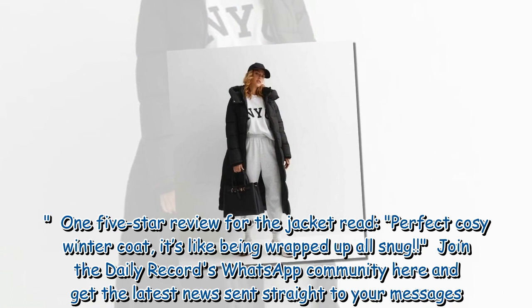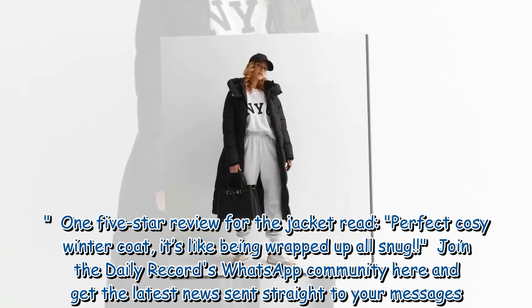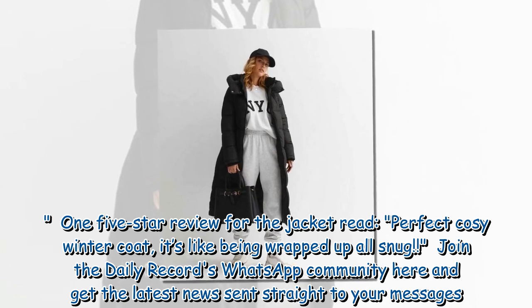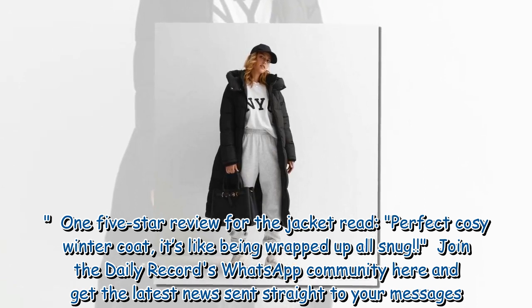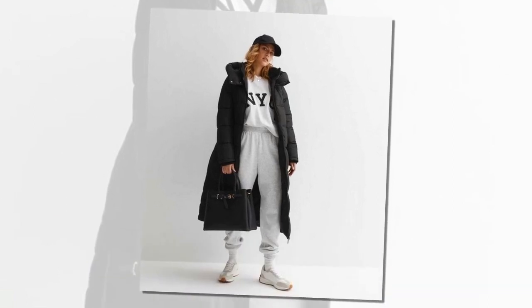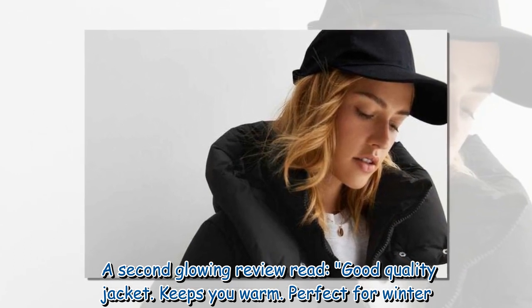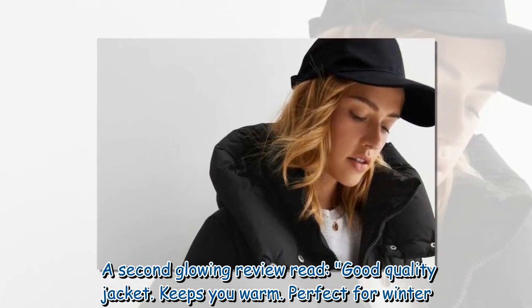One 5-star review for the jacket read: 'Perfect cozy winter coat, it's like being wrapped up all snug.' A second glowing review read: 'Good quality jacket. Keeps you warm. Perfect for winter.'